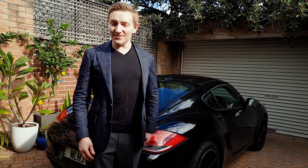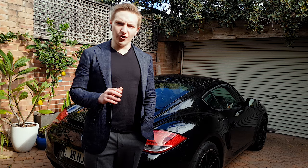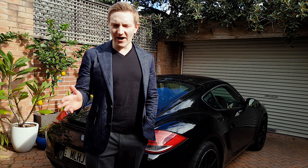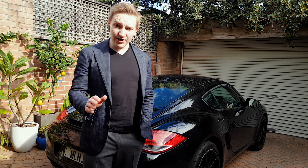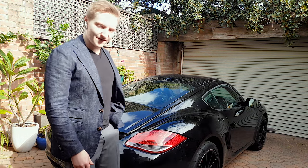Hi everyone, Mark here. So there comes a time in every car owner's life where they wonder, can you fit in the trunk of your own car? Especially if you're owning an impractical car like mine. So today we're going to see, can I fit in the trunk of my Porsche Cayman S? So let's give this a go.